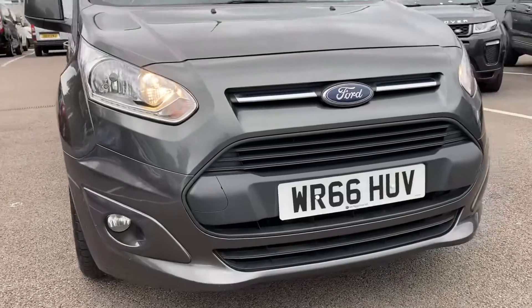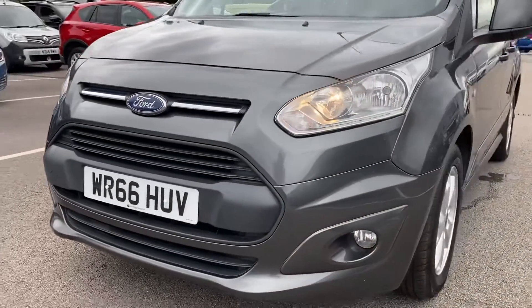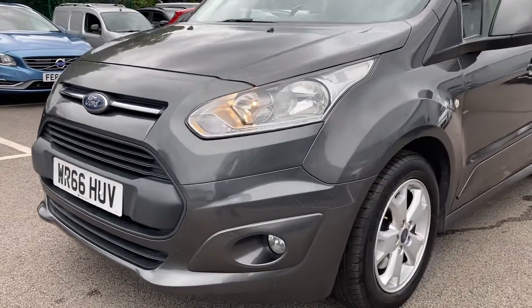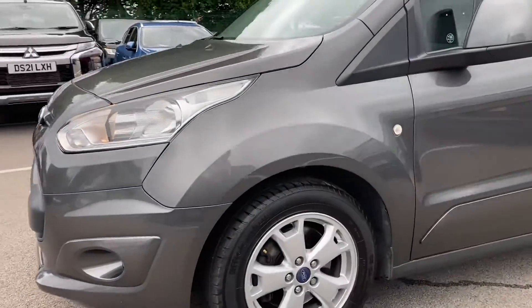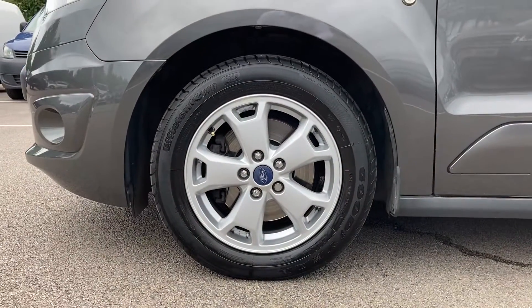First off, let's take a look at that front end. As you can see, it doesn't appear to have any bumps or scratches on the front end. Here we have very stylish five-spoke alloy wheels.